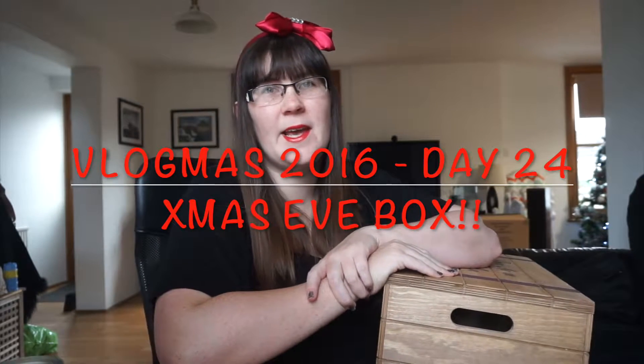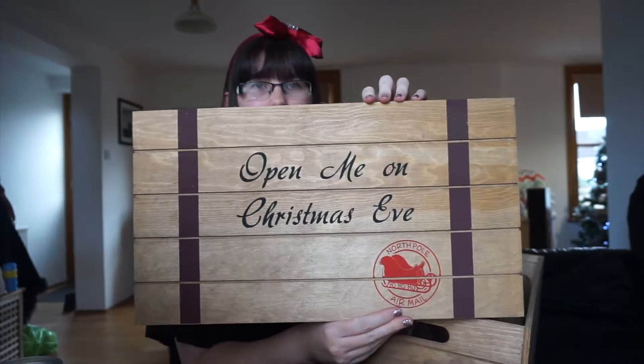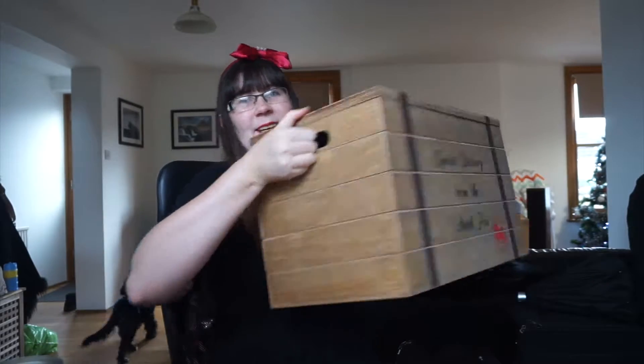Merry Christmas Eve! It's Christmas Eve, yes, and we are pretty much organized, thank God. Today instead of doing a vlog I thought I would show you our Christmas Eve box, which I finally finished packing last night. The box was actually sent to us by Sue Ryder — the Sue Ryder shop sent it — and it is so cute. It says 'a special delivery from the North Pole' on the side, and on the top it says 'open me on Christmas Eve', with a little airmail stamp saying 'North Pole airmail'. It's a proper big sturdy tray, a fair size to it.